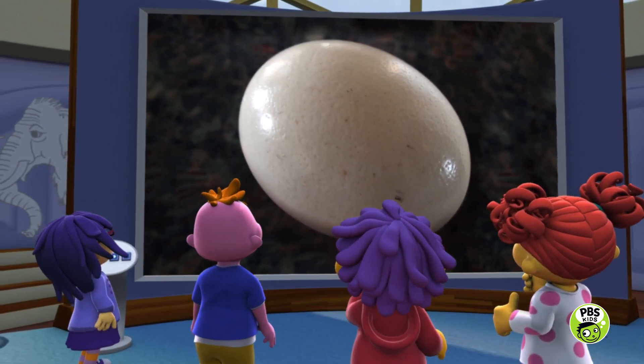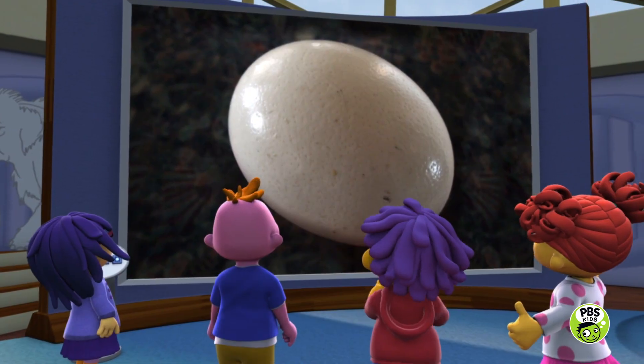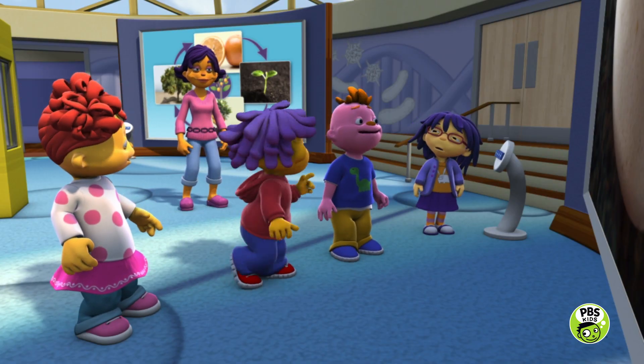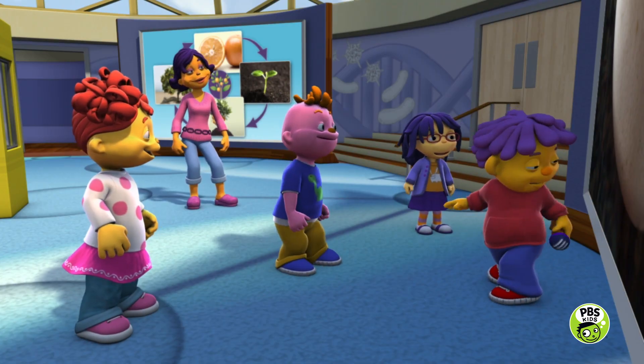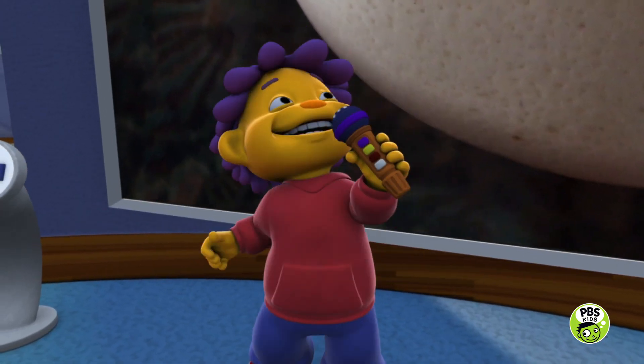I wonder what animal hatches out of that big egg. Hey, we can make this into a game. Let's play Guess What's in the Mystery Egg.